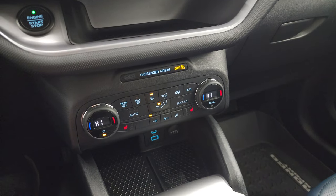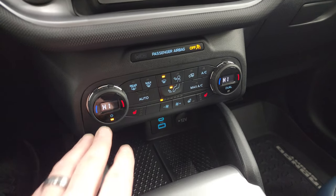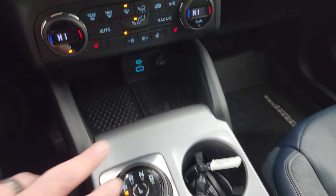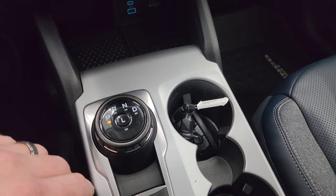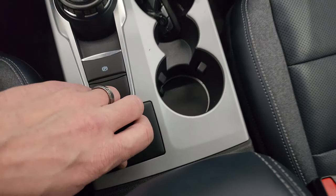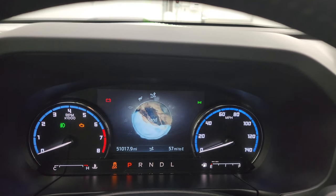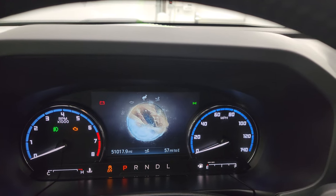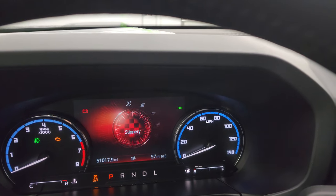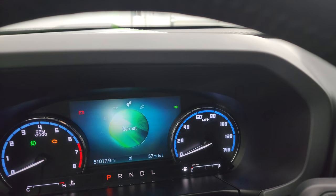Down here you have more tactile volume and tune controls. Climate controls are down here — dual climate controls. Heated seat buttons. You get a USB and a USB-C port. There's the shifter for that 8-speed automatic transmission. And you have the GOAT modes — Go Over Any Terrain modes. As you turn that dial, you go from sand to normal to eco, sport, and slippery — all the different settings for that four-wheel drive system.